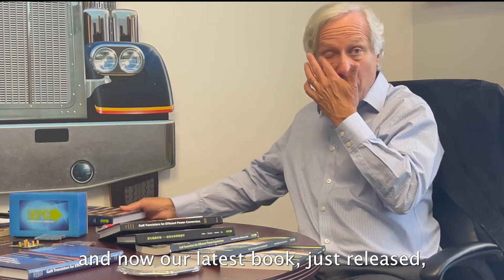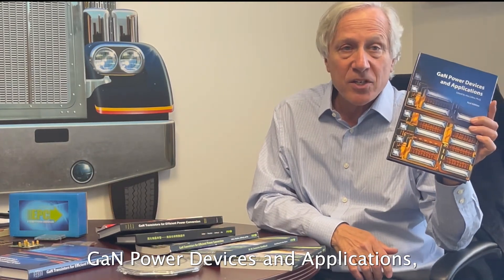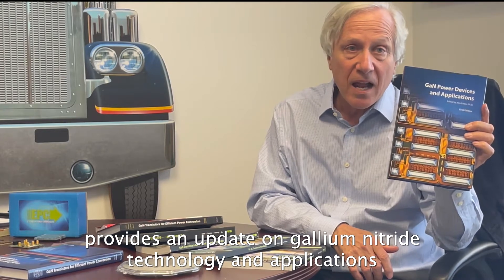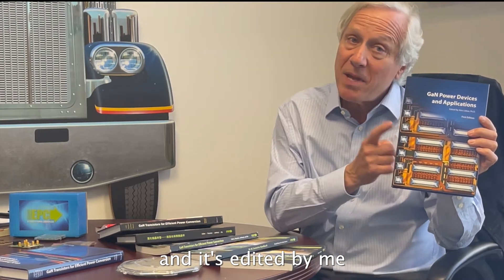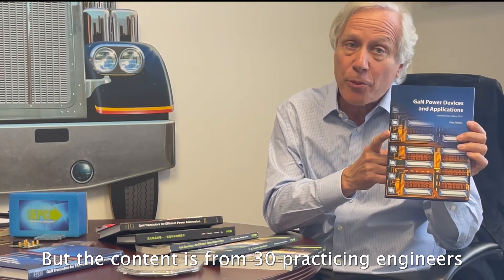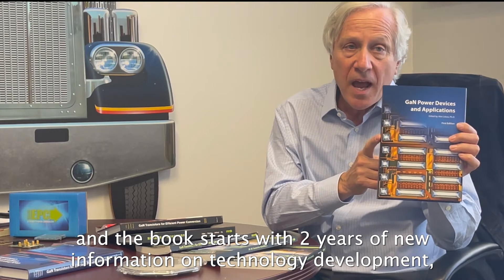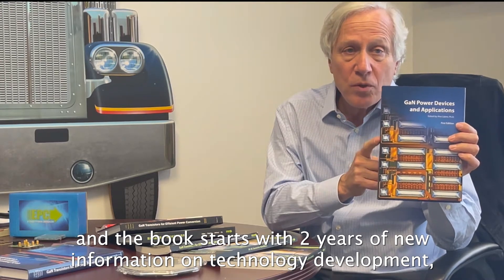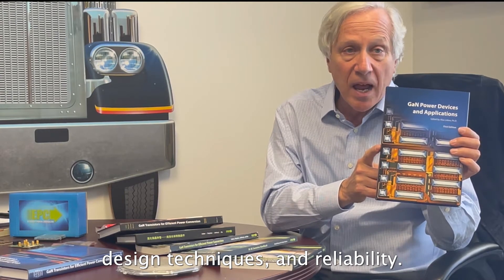And now our latest book, just released — GAN Power Devices and Application — provides an update on gallium nitride technology and applications. It's edited by me, but the content is from 30 practicing engineers at the state-of-the-art. The book starts with two years of new information on technology development, design techniques, and reliability.